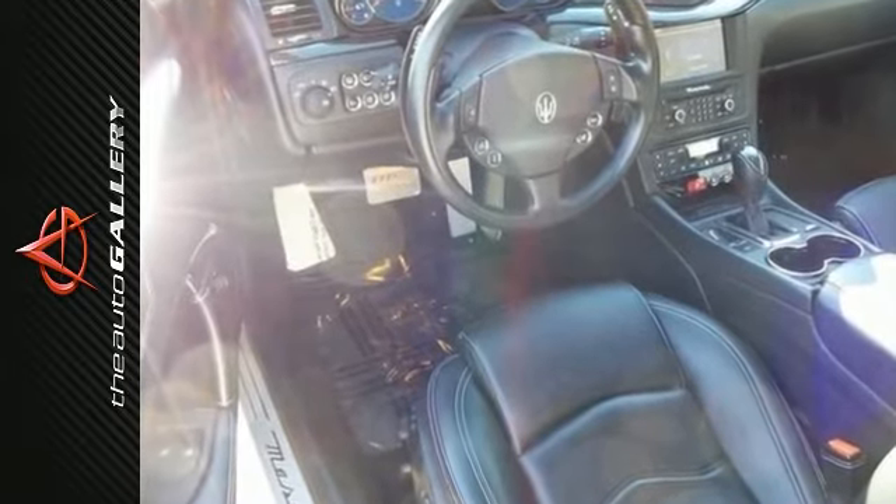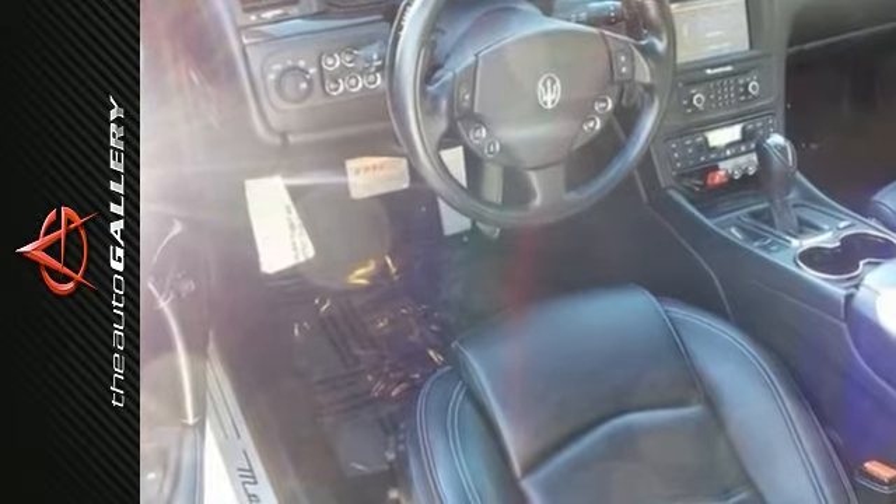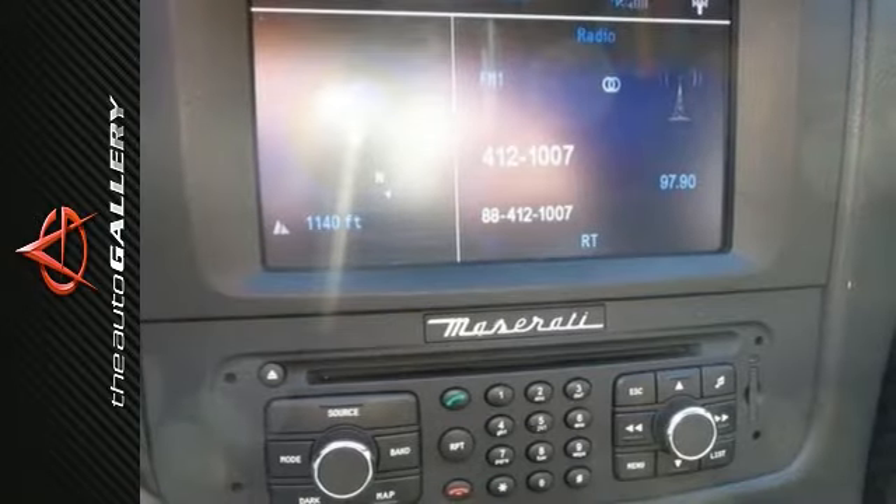This Gran Turismo MC has been very well maintained, recently serviced, and with only 13,000 miles, it's in excellent condition.